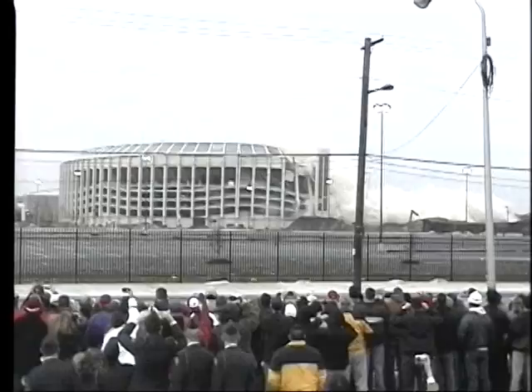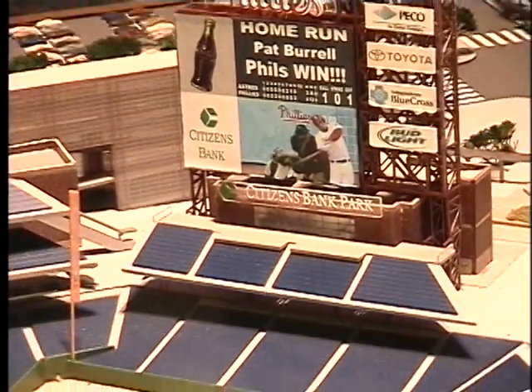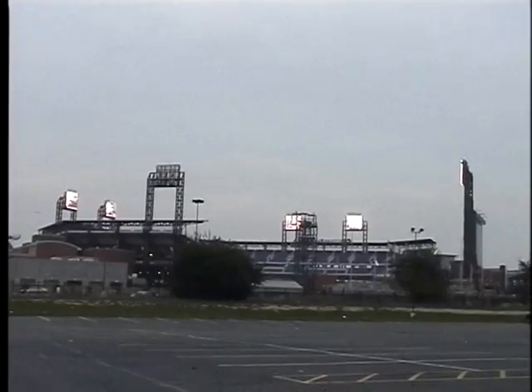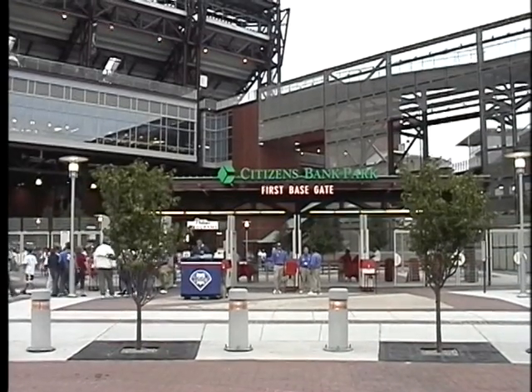Veteran Stadium became out of date and players and fans were anxious for a new facility. They finally got it this past spring. As a new era in Phillies baseball begins, veteran stadium and 33 years of history came tumbling down. A state-of-the-art ballpark was developed — one of the two new ballparks introduced in baseball in 2004.